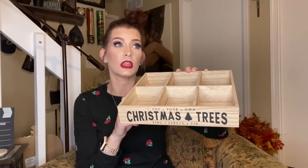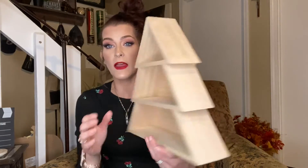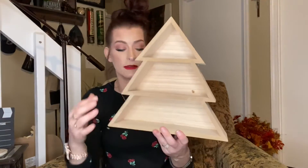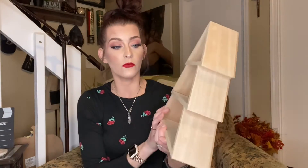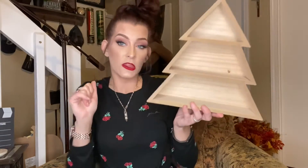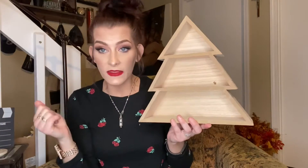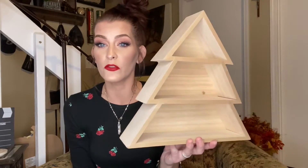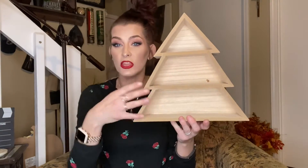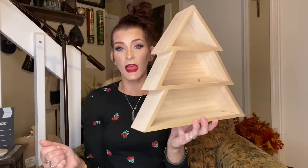Then I picked up this little decor wall shelf — that's what they're calling it — it was five dollars. It does have a little hanging thing. I thought this would be really cute to do as an advent calendar, or you can just put things on things, you know? We're probably just gonna do some things on things. This would also be cute on a coffee bar or in the kitchen with little baking things, spices, or something like that.